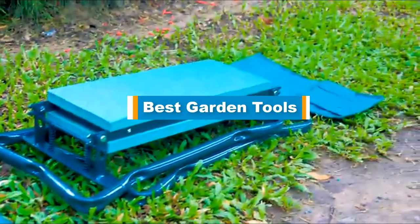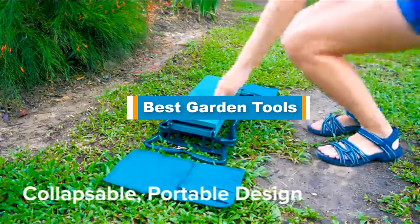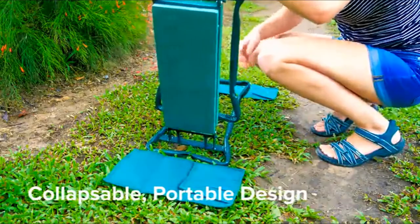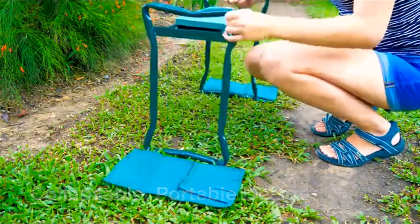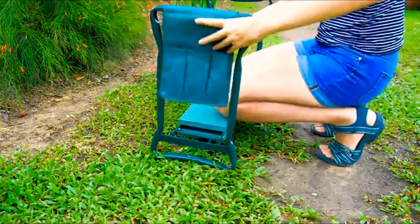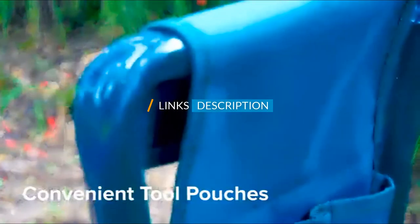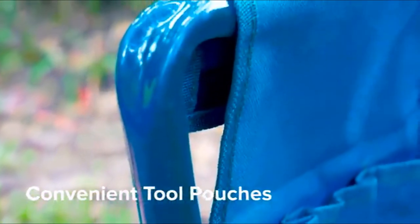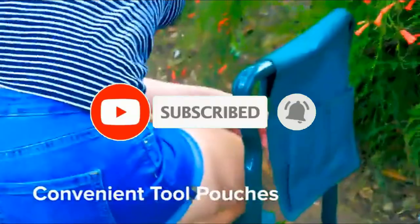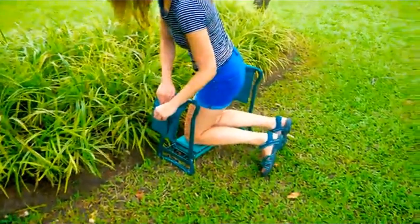Hello guys, in today's video we are going to present you the top five best garden tools available on the market. We made this list based on our personal preference and sorted it based on their prices, quality, durability, and reputation of the manufacturers. Check out the description to find out their prices and more information — links are included below. Don't forget to like, comment, share, subscribe, and hit the bell button. So without further ado, let's get started.